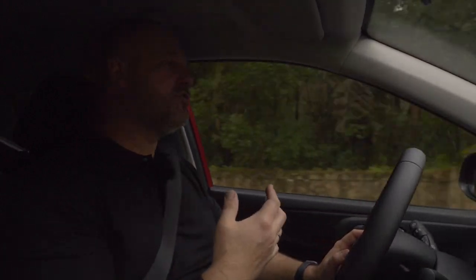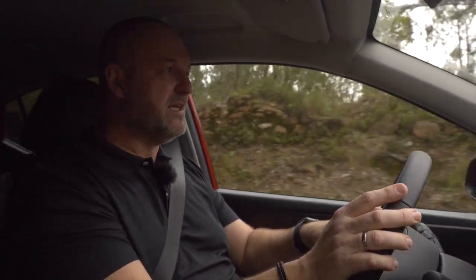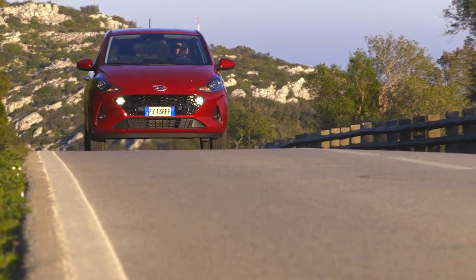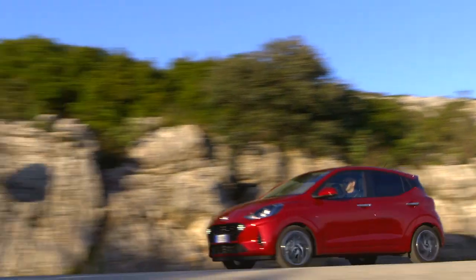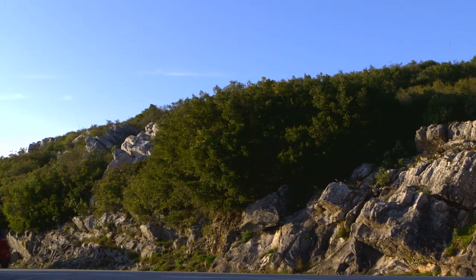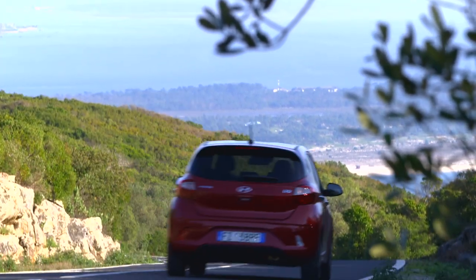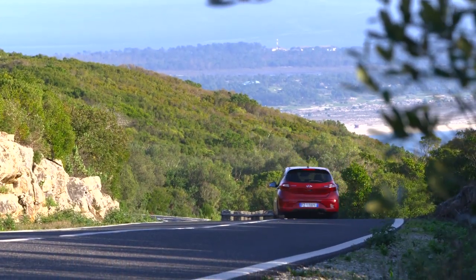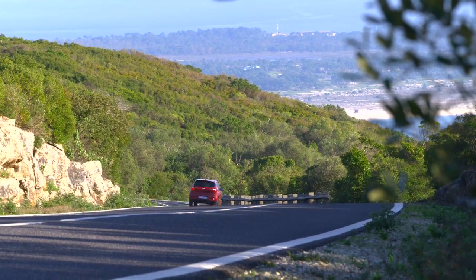The i10 can be ordered in four trim levels: Pure, Select, Trend, and Style. Pure really is a bare car — it comes with little more than an adjustable steering wheel and electric front windows. The next level adds things like digital radio and a climate system. Moving up to the Trend level gives you a very well-equipped car.